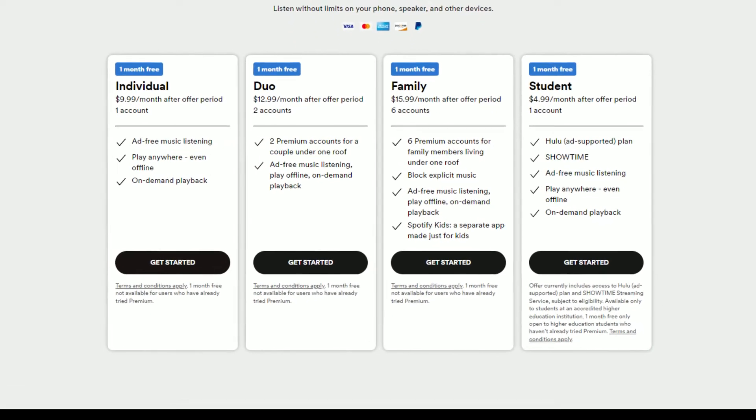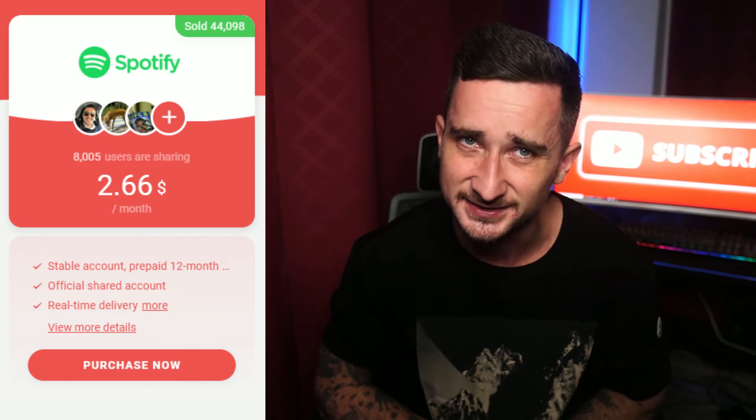We've already talked about the Netflix price saving — around $16 a month. But they've got a bunch of other streaming services too. Spotify, for example, is usually $9.99 a month, but with Gams Go you can get it for just $2.66 a month. That's another $7.33 saved every single month.